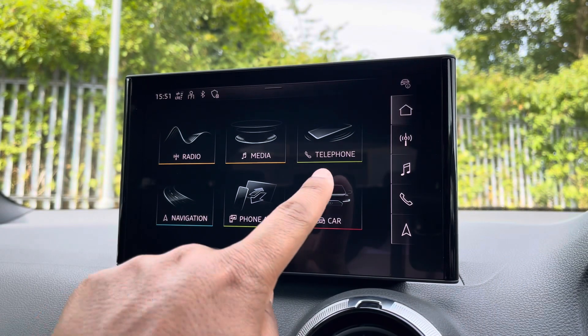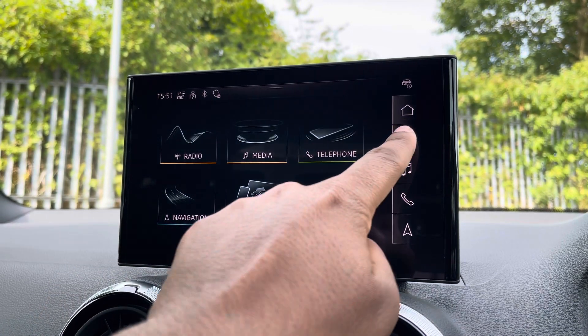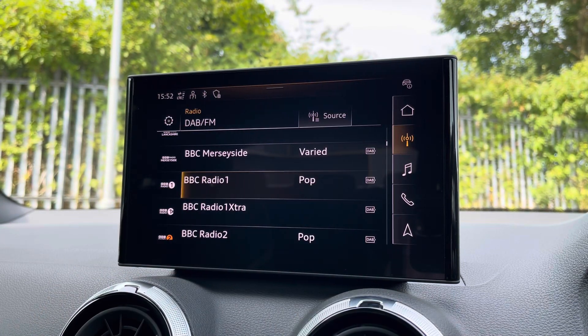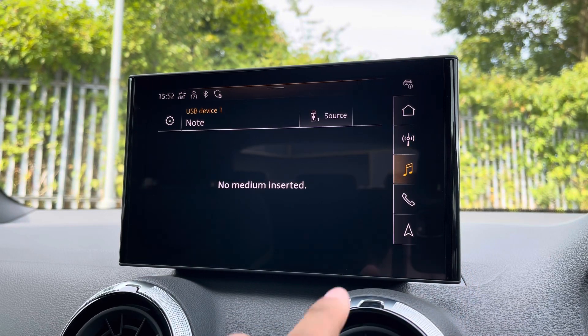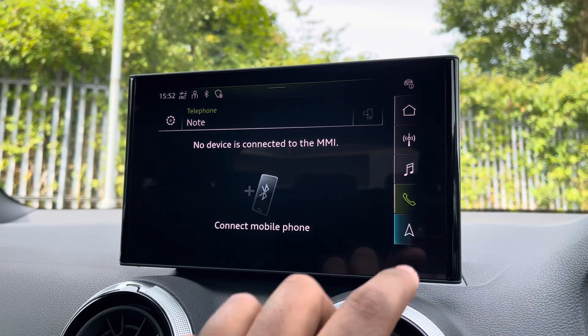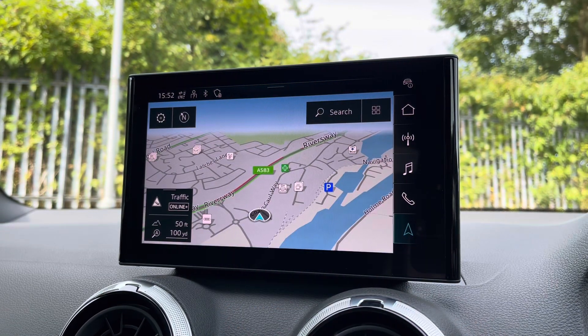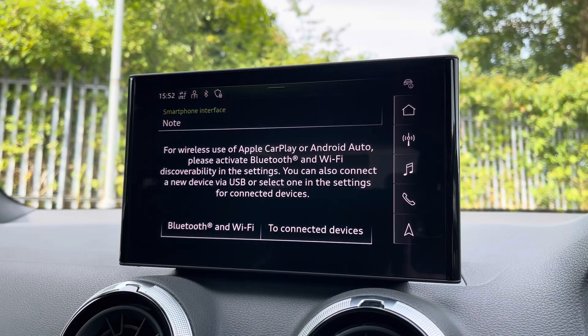As standard, we have the 8.8-inch MMI Navigation Plus display screen, with functionalities including DAB digital radio, media controls and telephone equipment for your connected device, as well as navigation with 3D mapping. There's Audi smartphone interface allowing you to connect to device media via wireless Apple CarPlay or Android Auto.